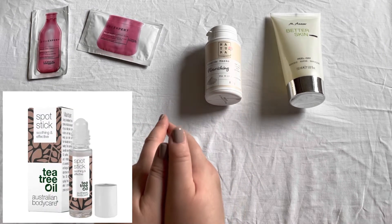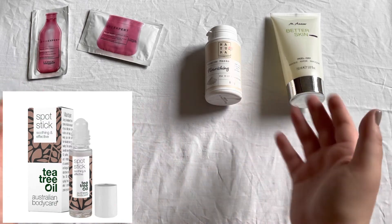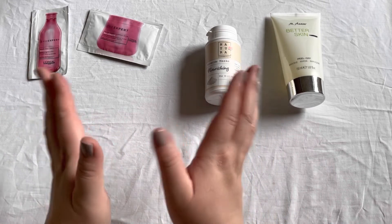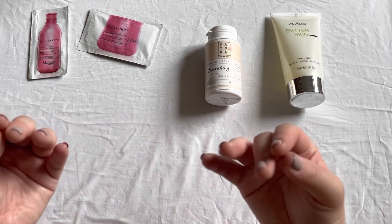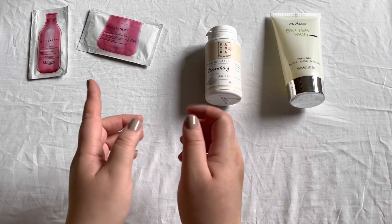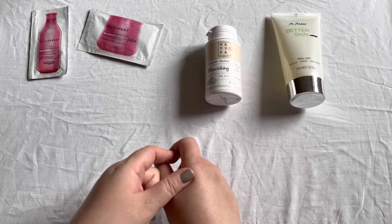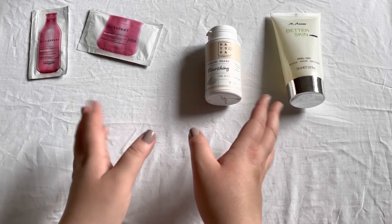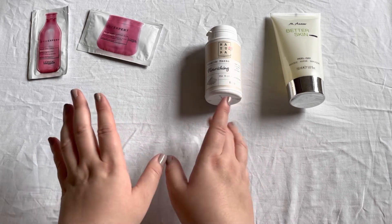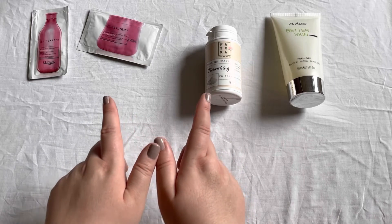There was also a tea tree oil spot stick in the giveaway and I did use it. I think I might still have it somewhere, but I'm not counting it as a beauty item. I don't have issues with blemishes so I use it very sparingly, but I do like it. Then there was another perfume sample — the Calvin Klein One perfume — and I do remember it a little bit. I liked it and used it up, but I would not repurchase because I'd remember it more if I really loved it.